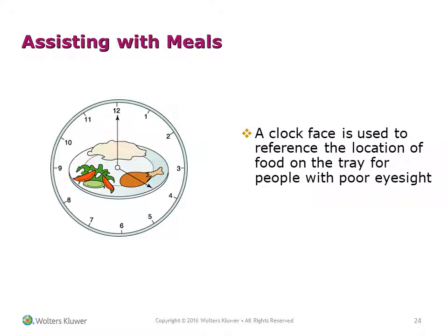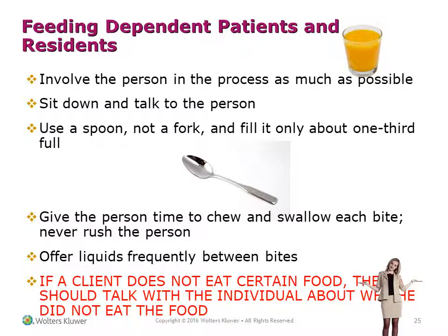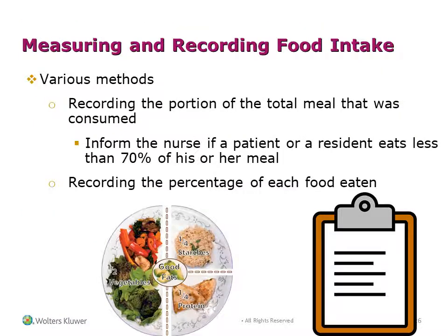When assisting with meals, a clock face is used to reference the location of food on the tray for people with poor eyesight. When feeding dependent patients and residents, involve the person in the process as much as possible, sit down and talk to them, use a spoon filled only about one-third full, give the person time to chew and swallow each bite, never rush the person, and offer liquids frequently between bites. If a client does not eat a certain food, the nursing assistant should ask and talk with the individual about why. Record the portion of the total meal consumed and inform the nurse if the patient eats less than 70% of their meal, or record the percentage of each food eaten.